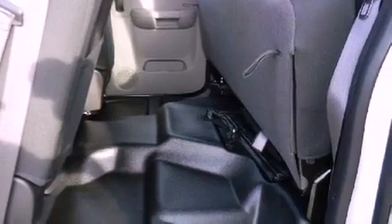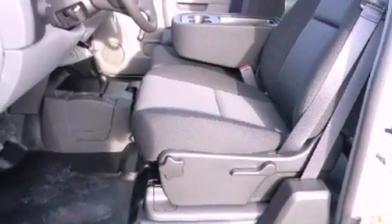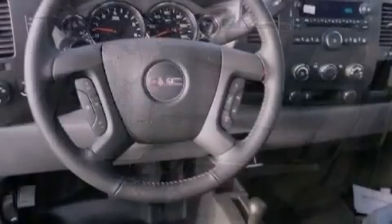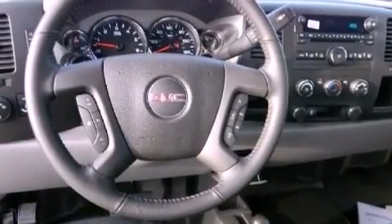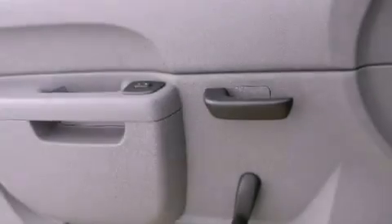Air conditioning with automatic climate control, cruise control, dual cargo area lights, a 6-speaker audio system, a passenger side vanity mirror, OnStar, an anti-lock braking system, an unattended headlight warning chime, and an auxiliary power outlet.